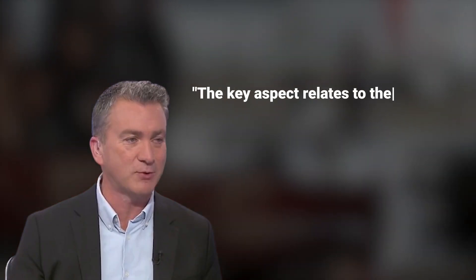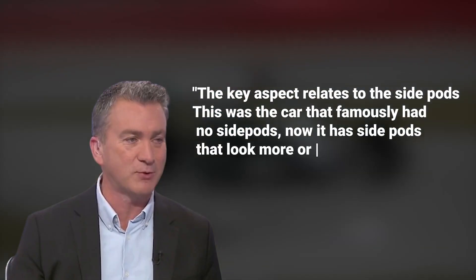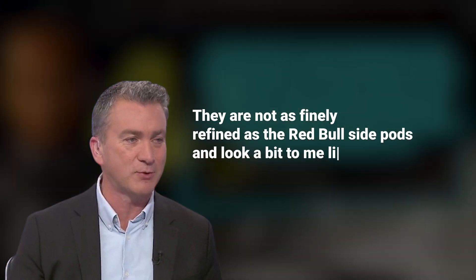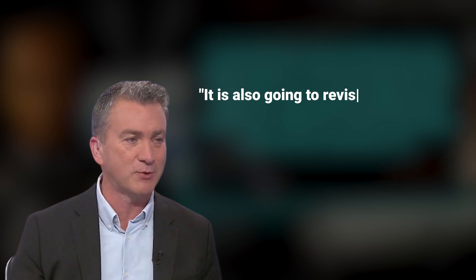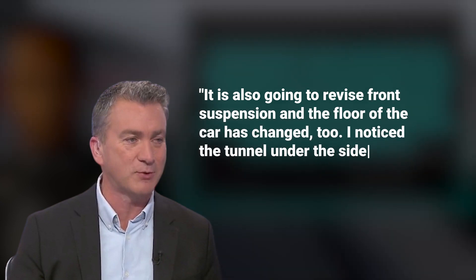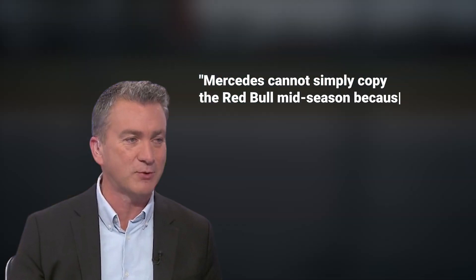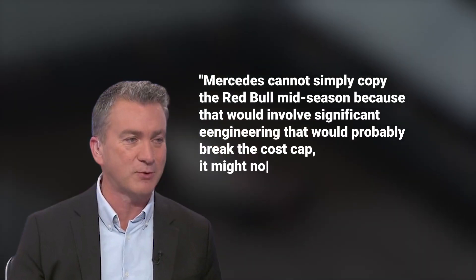Craig Slater noted: "The key aspect relates to the side pods. This was the car that famously had no side pods — now it has side pods that look more or less like the rest of the field. They are not as finely refined as the Red Bull side pods and look a bit like the Williams or the Alpine. It is also going to revise front suspension, and the floor of the car has changed too. I noticed the tunnel under the side floor, which will aid the aerodynamic performance."